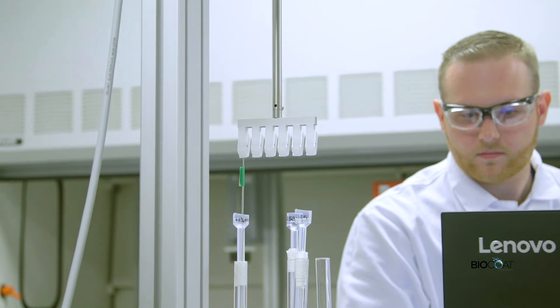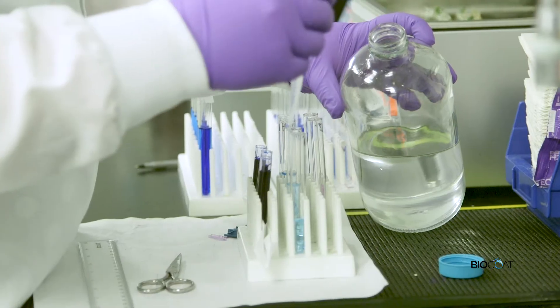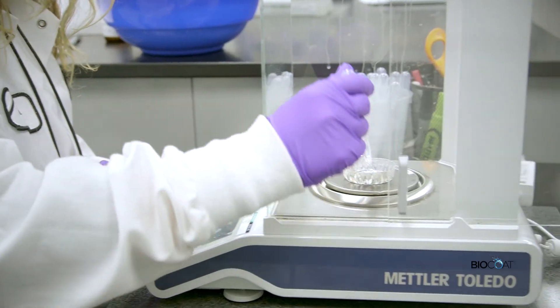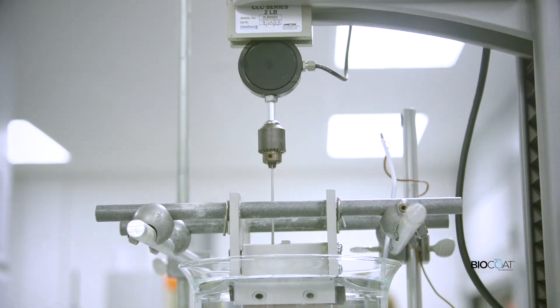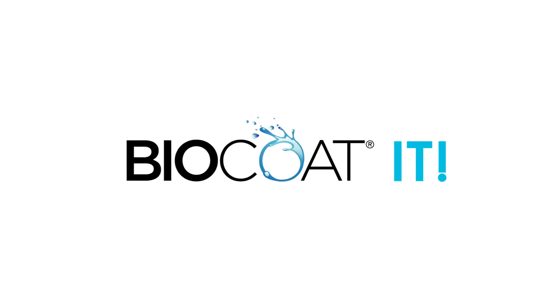At BioCoat, our dedicated team of engineers and laboratory technicians are entirely focused on delivering an industry-leading coating experience. From application development to applying our coatings on your device, BioCoat is here to support you with best-in-class service, performance, and safety for your device. Remember, don't just coat it — BioCoat it.